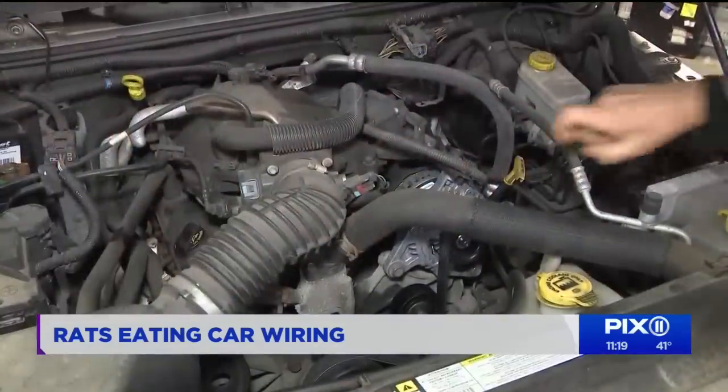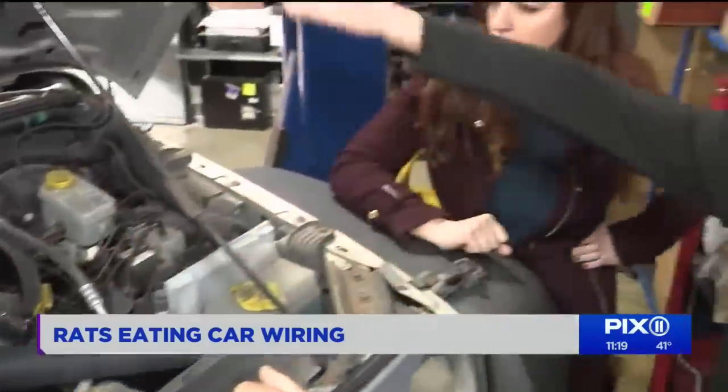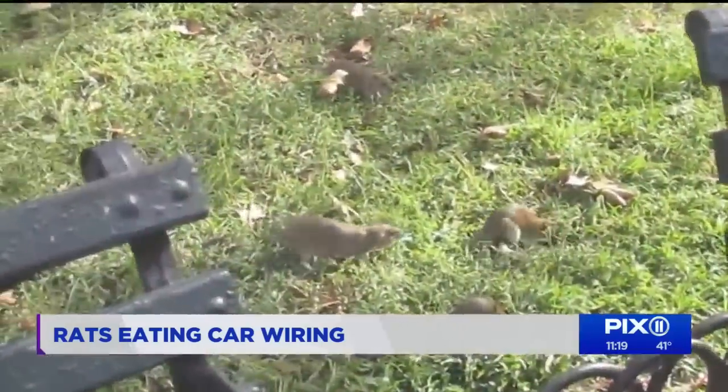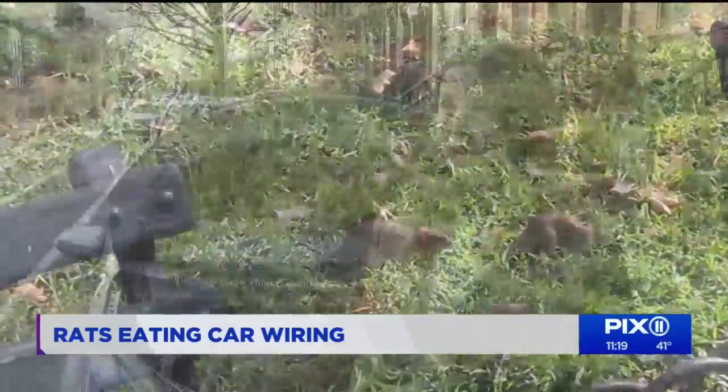And Goldsmith says check under your hood often. If you see feces or food, get it cleaned immediately, because he says it will attract more rodents. It looks like home for somebody, so they go up in there. As for Libby, unfortunately it looks like the rats are back already. I think it's frustrating. New York is one of the greatest cities in the world, and the fact that we can't manage the way that we treat garbage on the streets.